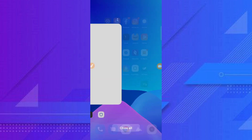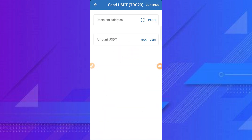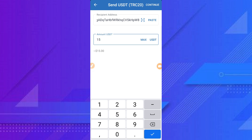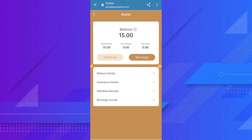Select Tether and click send. Paste the address here and click paste. Copy this address, then paste it here. Set the amount to 15 and complete the recharge successfully. Then go back to the website and check your balance. You can easily withdraw here.